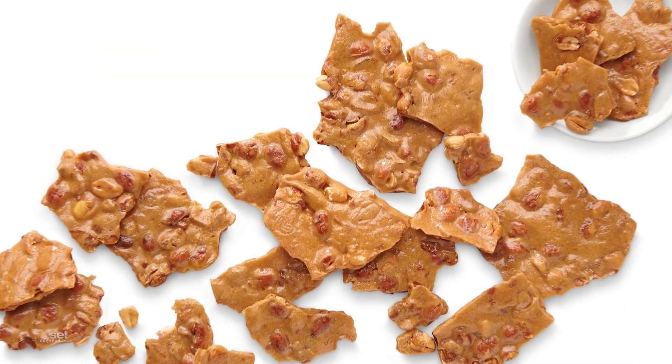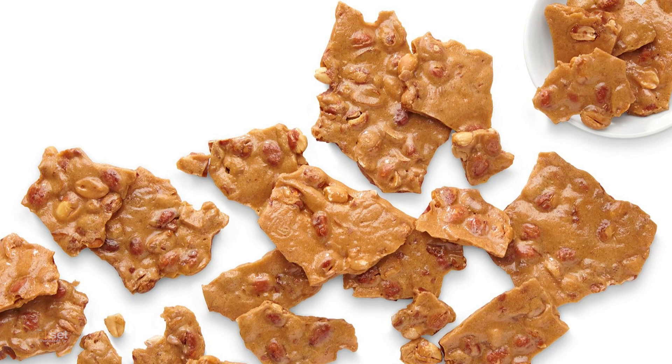All See's Candies are made with the finest and best ingredients, but no preservatives added. And if you head to sees.com, you can order or find a shop near you. Your dad will love it.